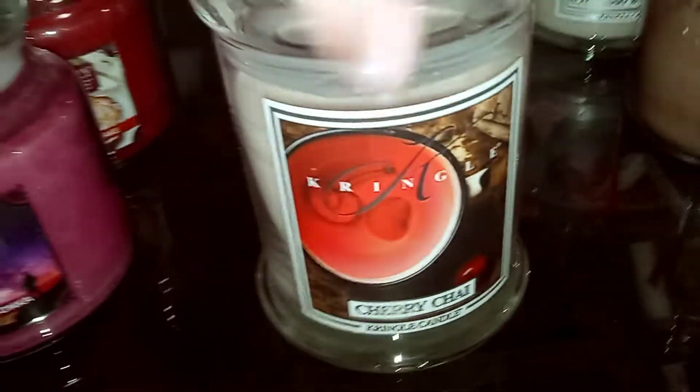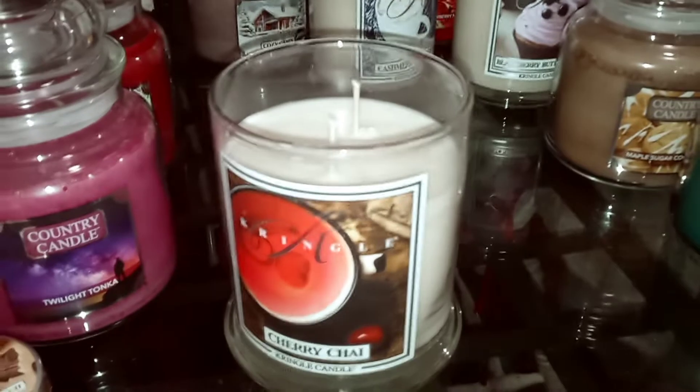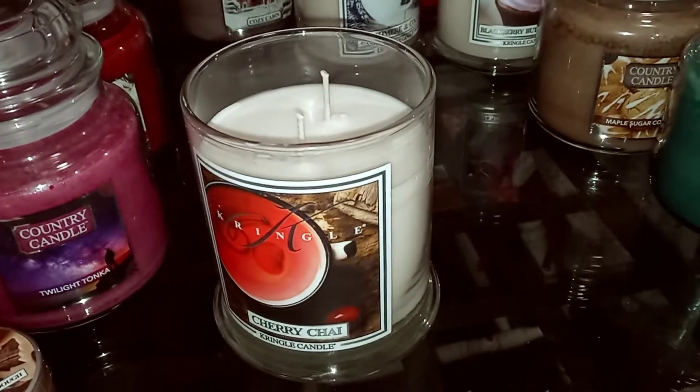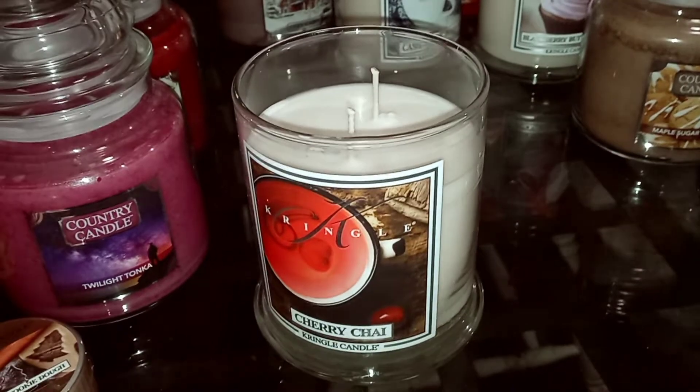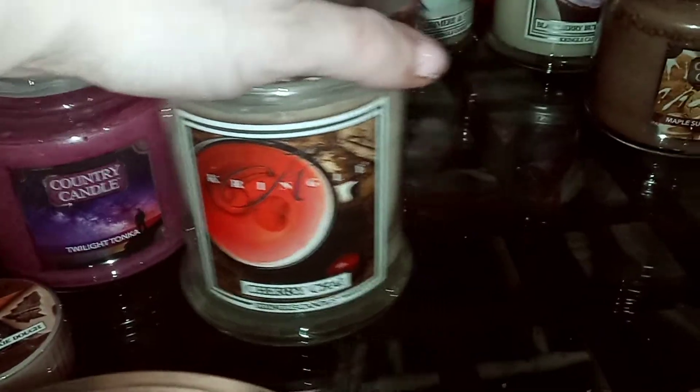Then we have Cherry Chai. I definitely get some cherry in there, but it's not so overpowering that I can't imagine some chai tea in there with it. I don't get a lot of chai on cold, but I do get that cherry, and it smells really good. It's a nice little change on a chai take.